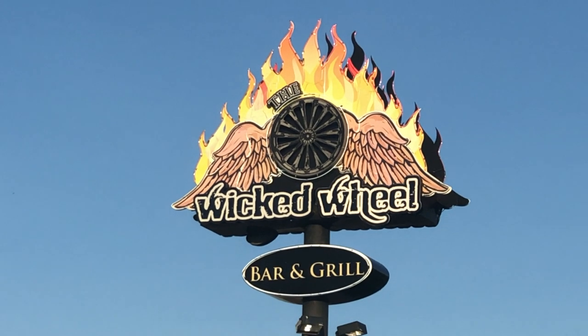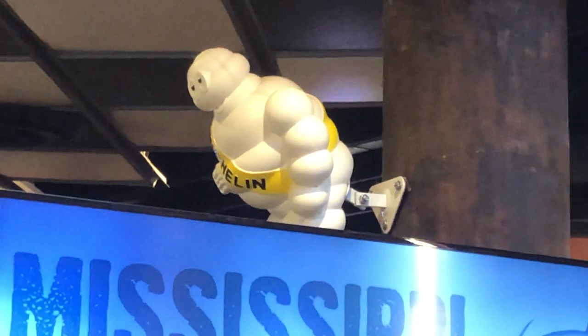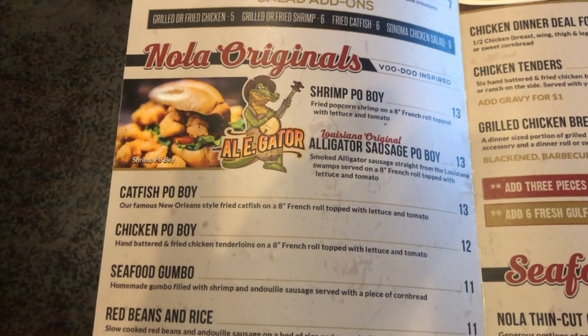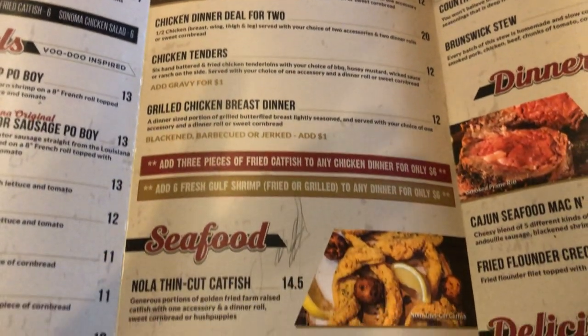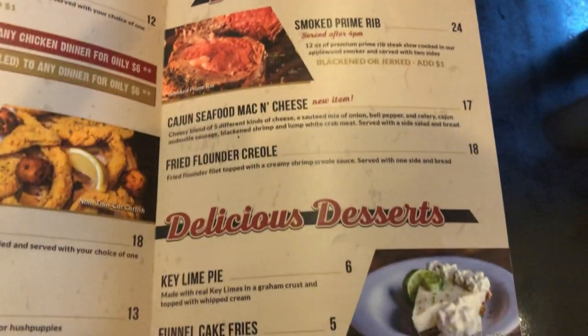It's dinner time at the Wicked Wheel Bar and Grill. The decor is wild — lots of motorcycle stuff and an alligator. The menu has solid starters like cheese curds, onion tanglers, and buffalo wings. You can get an alligator sausage po'boy — very Florida. There's also fried chicken, catfish, chicken pot pie, chicken fried chicken, and prime rib. They even have funnel cake fries.